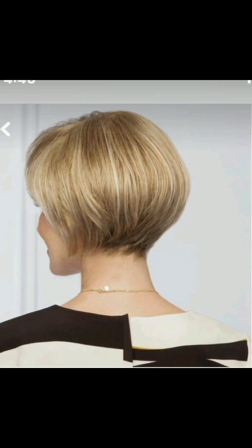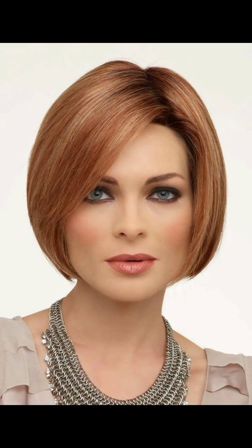Another short haircut idea is the bangs style. Style your bangs according to your face shape — swept to the side, blunt, or textured. Use a round brush while blow drying for a smooth finish.